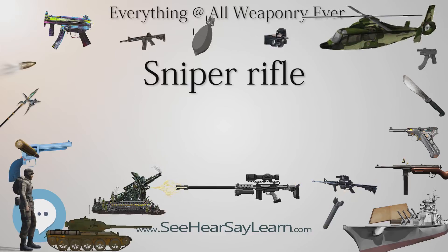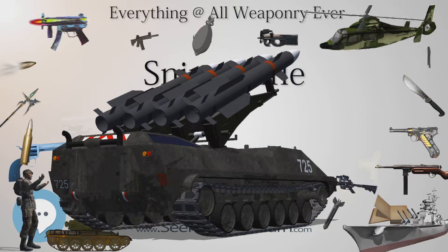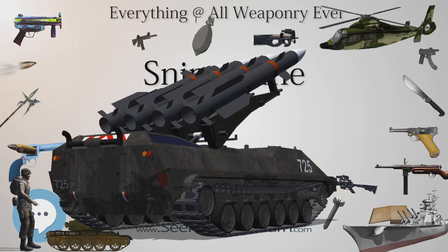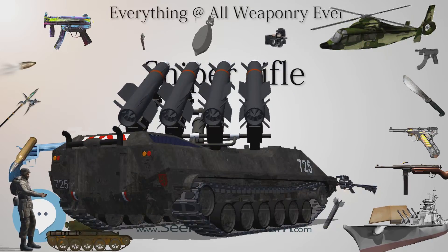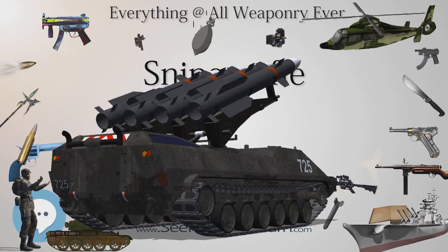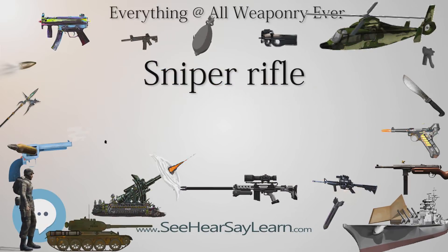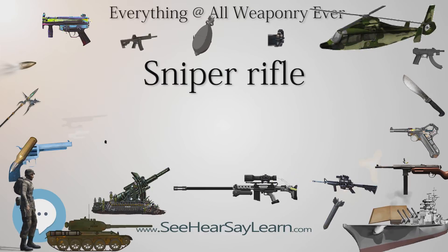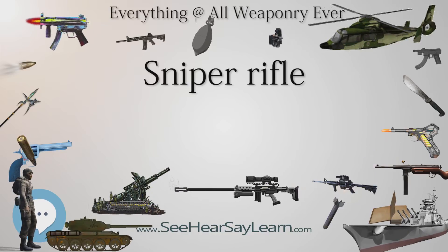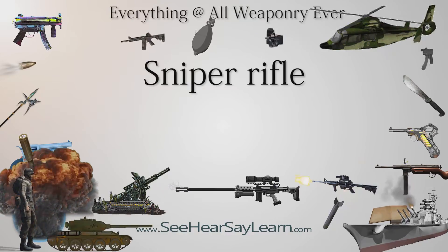Modern sniper rifles can be divided into two basic classes: military and law enforcement. Sniper rifles manufactured for military service are often designed for very high durability, range, reliability, sturdiness, serviceability, and repairability under adverse environmental and combat conditions, at the sacrifice of a small degree of accuracy. Military snipers and sharpshooters may also be required to carry their rifles and other equipment for long distances, making it important to minimize weight. Military organizations often operate under strict budget constraints, which influences the type and quality of sniper rifles they purchase.